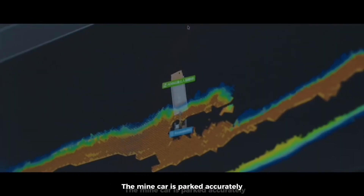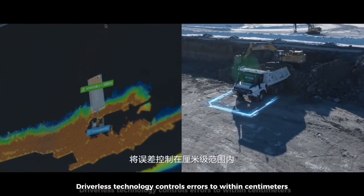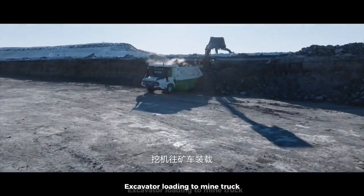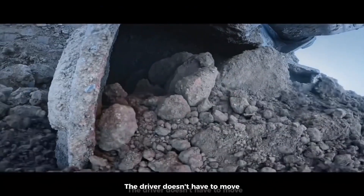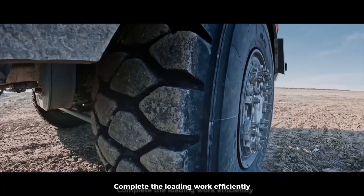Heading towards the loading position, the mine car is parked accurately. Driverless technology controls errors to within centimeters, enabling the excavator to load the mine truck efficiently. The driver doesn't have to move — loading work is completed efficiently.